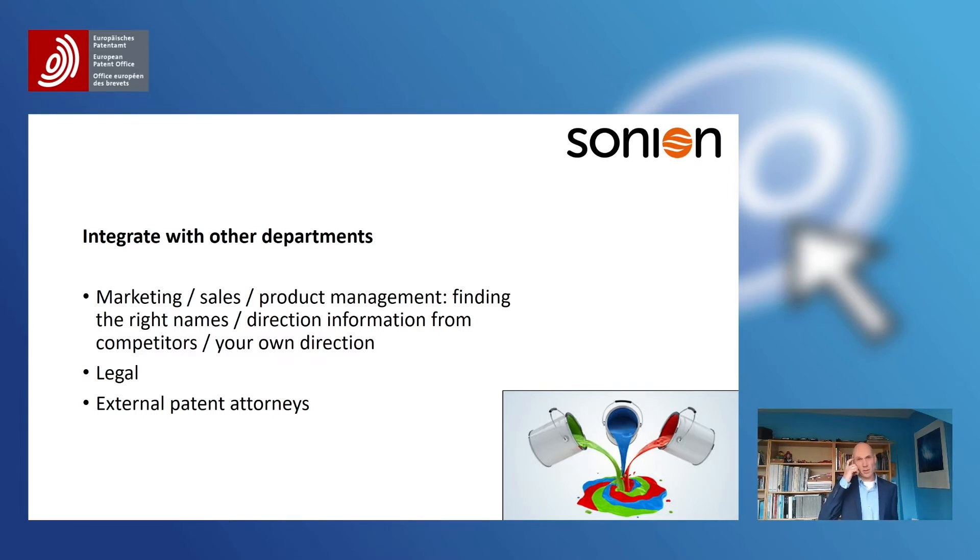Integration with other departments — especially on the commercial side, like marketing, sales, and product management. Finding the right names, the information that is there, seeing what direction competitors are taking, your own direction — they all know that. That information, and we live in an information society, is not always used — not always by the patent information professional, and patent information is not always used by the commercial departments. I think that information could be very valuable to a company, so making that connection is important.